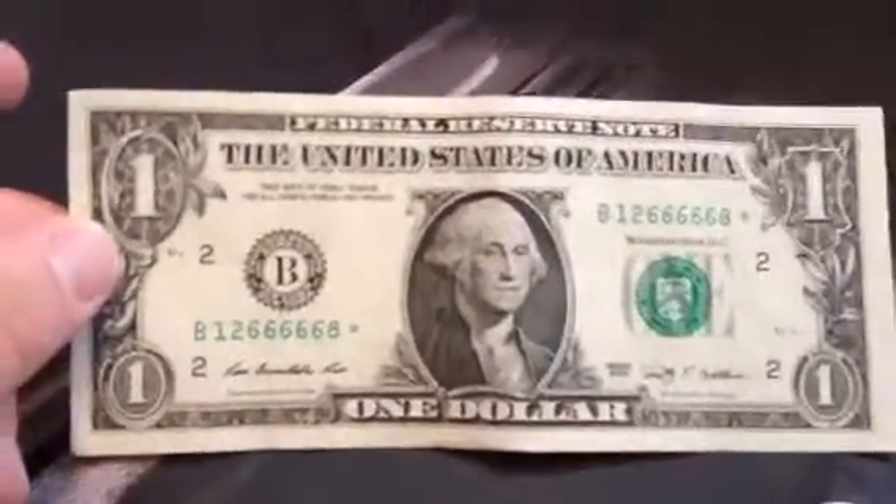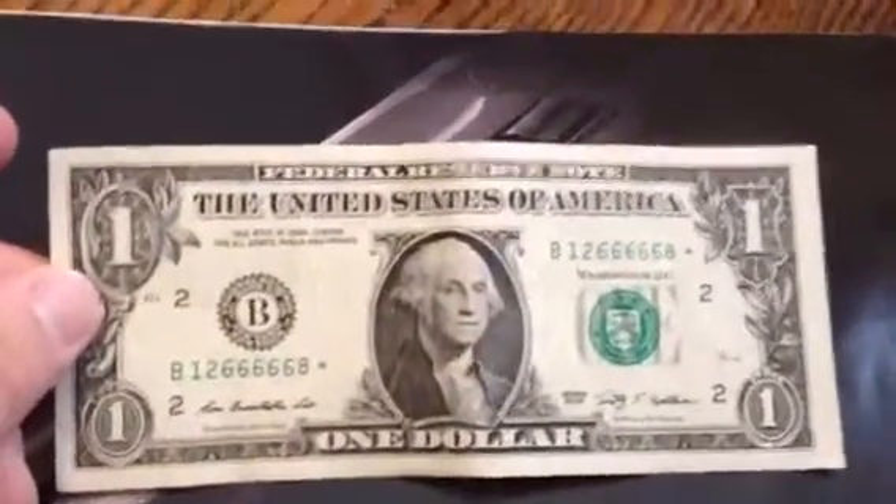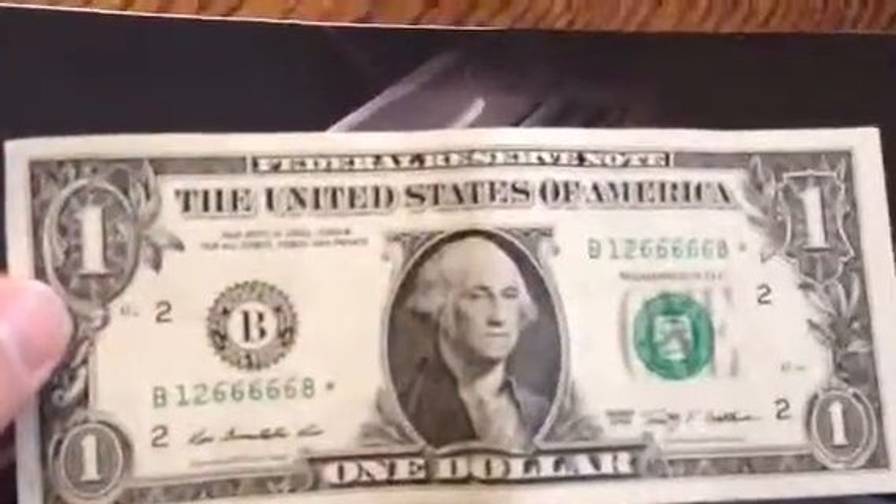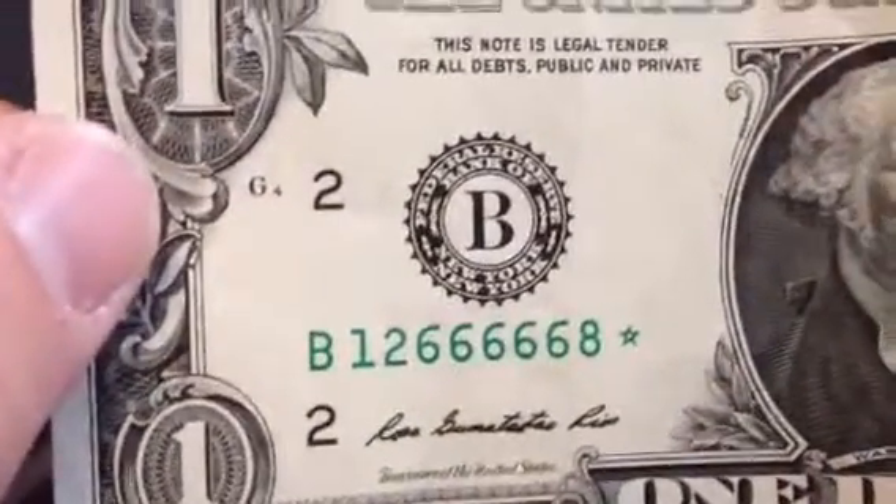Today I'm going to be showing you some of my rare and foreign currencies that are paper. This one here is my first one dollar star note, which you can see right there. She's got the plane back to it.